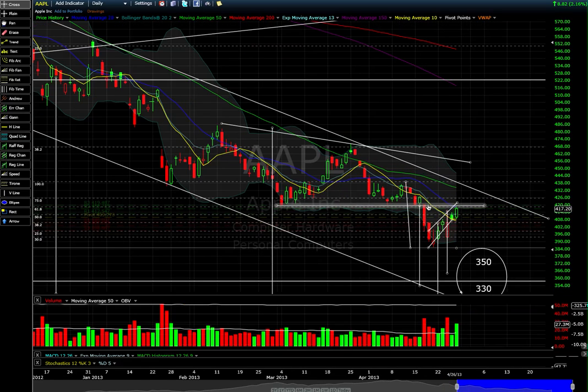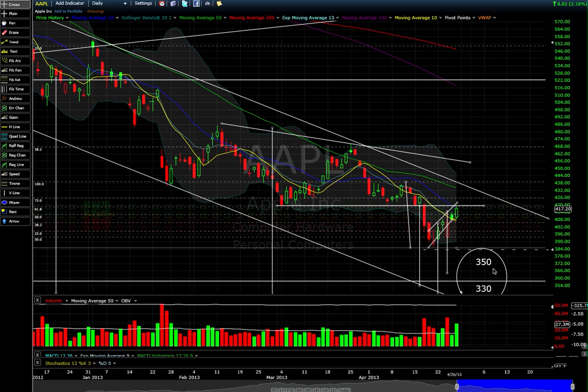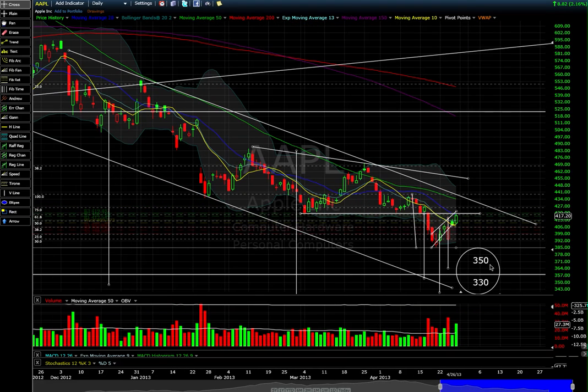The measured move target is roughly in the 370s right now. I did 250, 350, and 330 puts this week and collected premium on those beautifully. Let's see where Apple takes us — I think it's make-or-break right now.